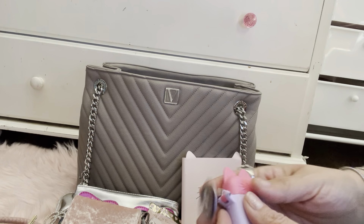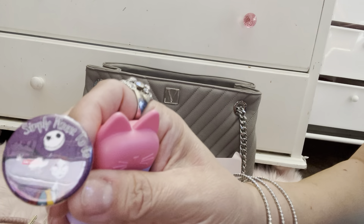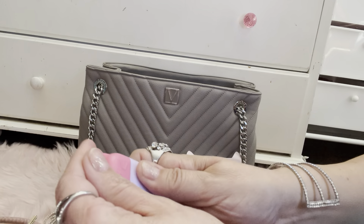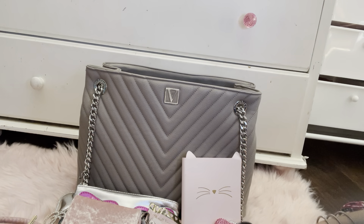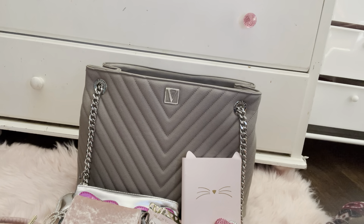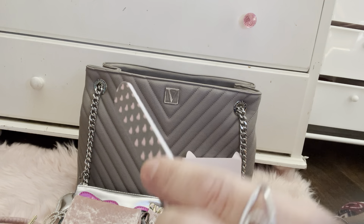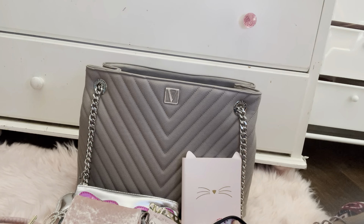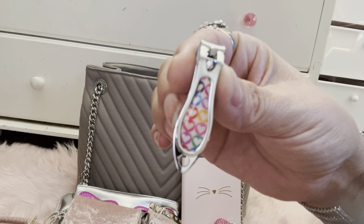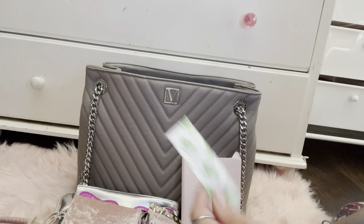And then I have my reusable straw from Target — I put a Jack and Sally charm on there. And then I have some Excedrin Migraine to go, antibacterial hand wipes, a little nail file with little hearts on it, and a cute little nail clipper that also has hearts — so cute. And a feminine wipe and a band-aid.